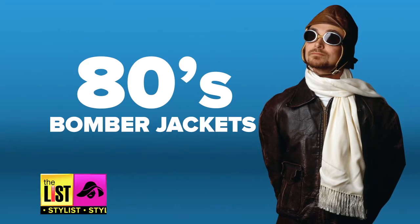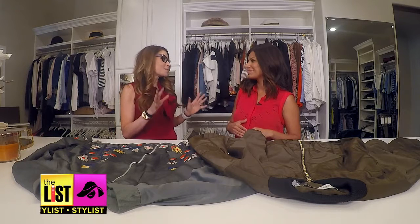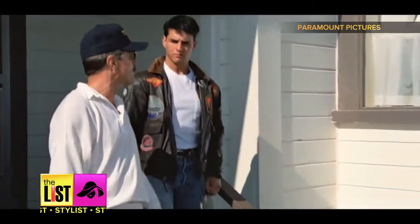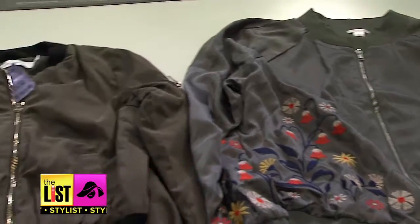Next, the 80s put bomber jackets on the map, and they've returned to make their mark. This is not the typical Tom Cruise leather bomber jacket from Top Gun. We're doing it in silks and a little more feminine. Lots of embroidery is fun — a gold zipper, so it's a little bit more fun and flirty. You can get the look again without paying the price.